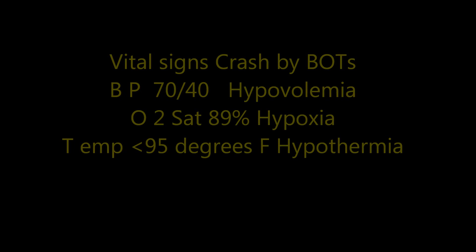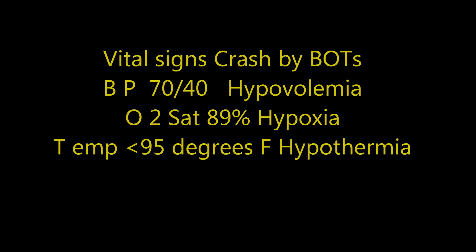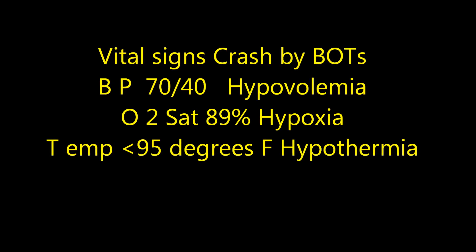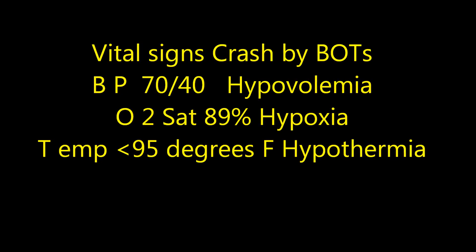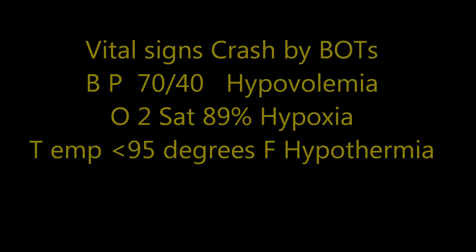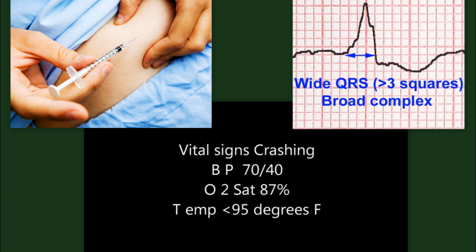What's in the vital signs of your patient that you need to remember? 'Vitals crashing down.' Blood pressure is 70 over 40 — you think about hypovolemia. How about oxygenation? O2 sat is 87% — you think about hypoxia. How about the temperature? 95 degrees Fahrenheit — you think about hypothermia. So there you go: your diabetic patient has a wide QRS. You'll have to ask your CNA to check your patient's vitals.